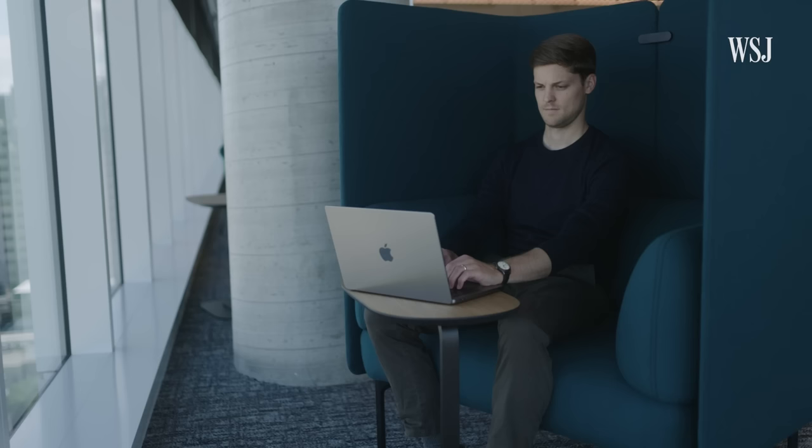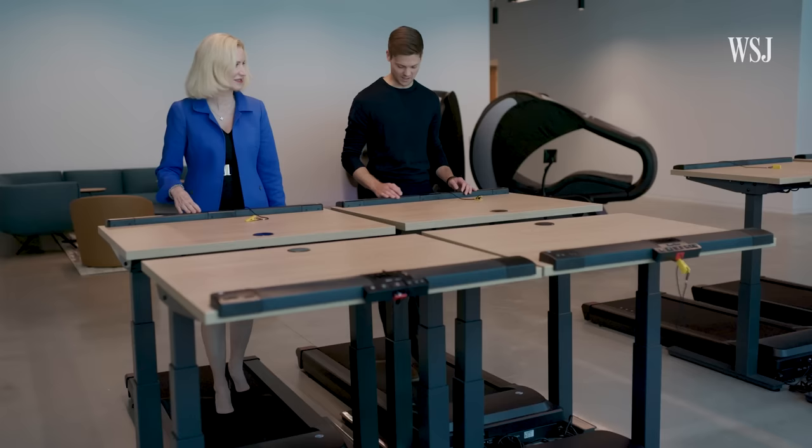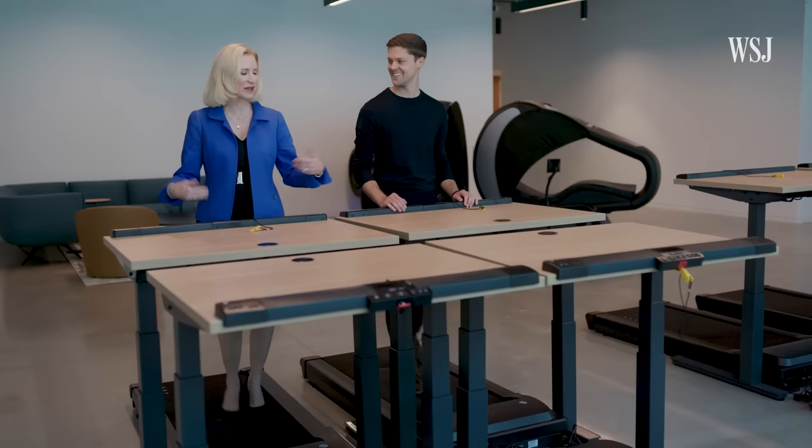Employees could sit in any number of configurations — including on treadmills. People really love these, especially on those days when it's not so nice outside. You can still get a walk-and-talk in — and you can even do it in high heels if you want to.